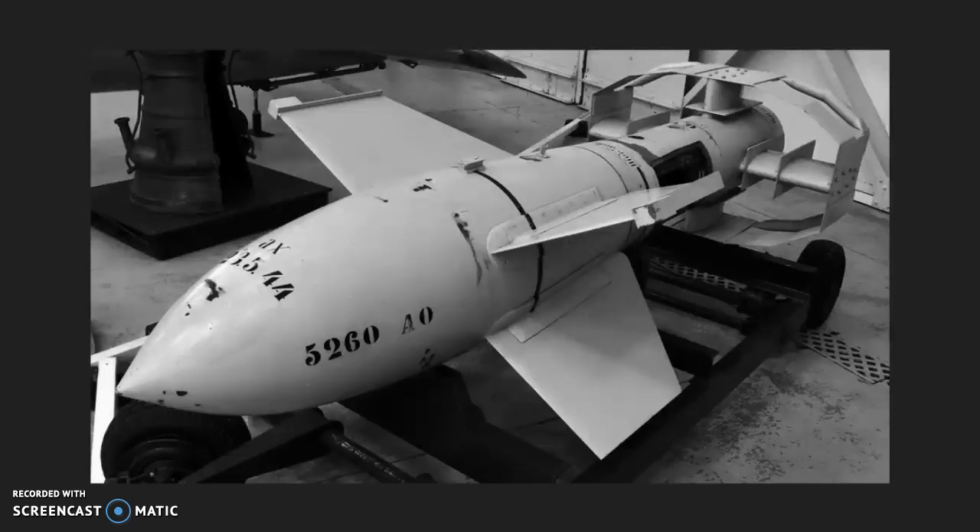The Germans also developed the very first guided missile, or guided bomb, called the Fritz X. It was guided using radio waves and fins, and it was often equipped with a flare so the operator could see it falling from the plane and guide it using radio controls onto whatever it was aiming at. But since it was equipped with a flare, it would very often get shot out of the sky or knocked off course by anti-air fire.